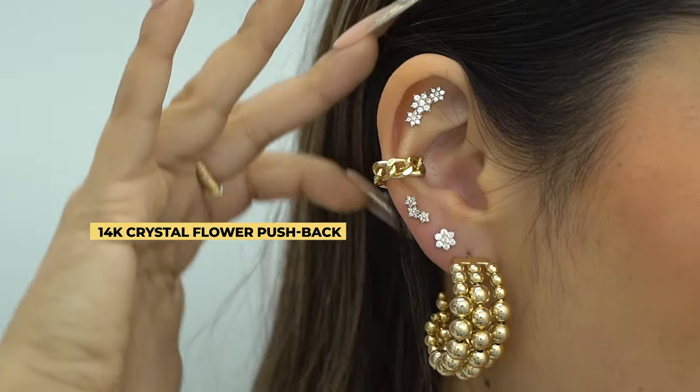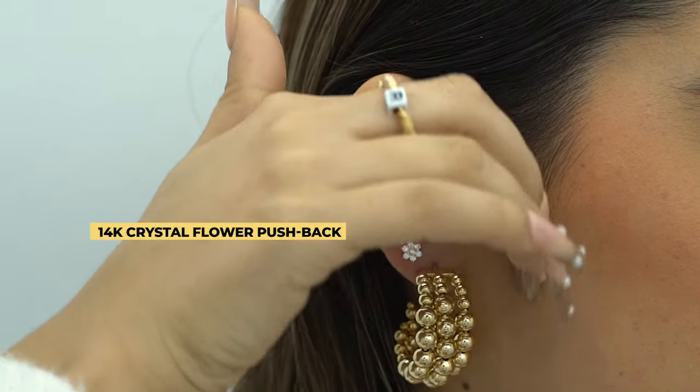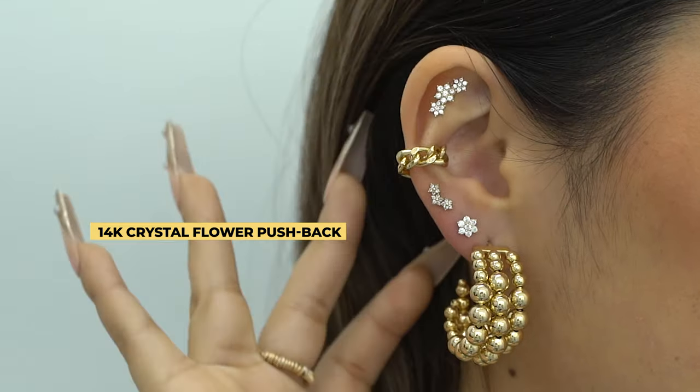Going up the ear, in our second lobes we added a very cute CZ flower just to kick off that flower theme. It's from our 14 karat collection — very feminine, very cute, very delicate. Everything we're looking for, pretty much.